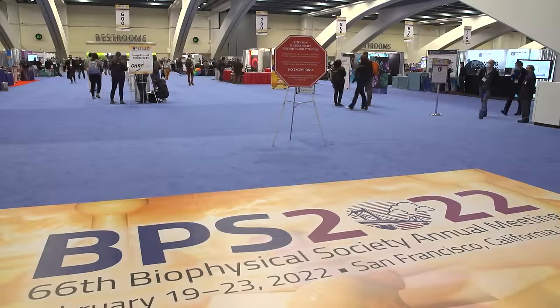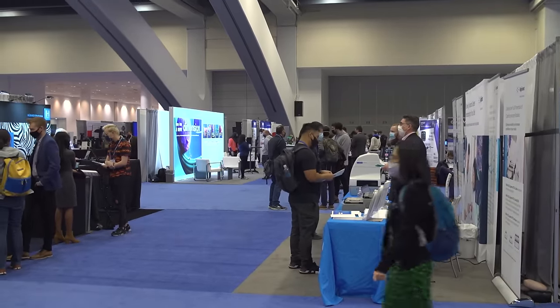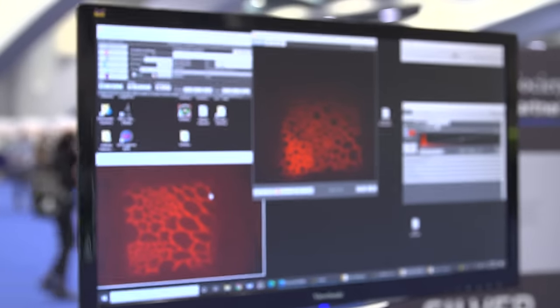One of the reasons we like this show is it's really our market. We often talk about this being the tinkerer show — the people who want to do something a little above and beyond the norm. Our optical filters' bread and butter is fluorescence microscopy, and one of the things we can really offer this group is fast prototyping.